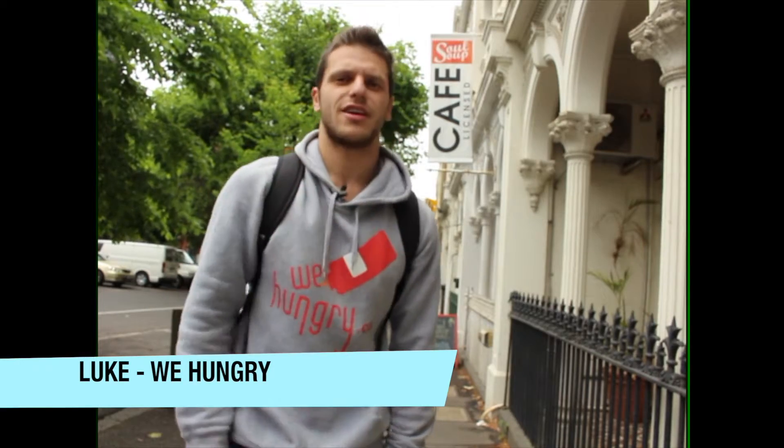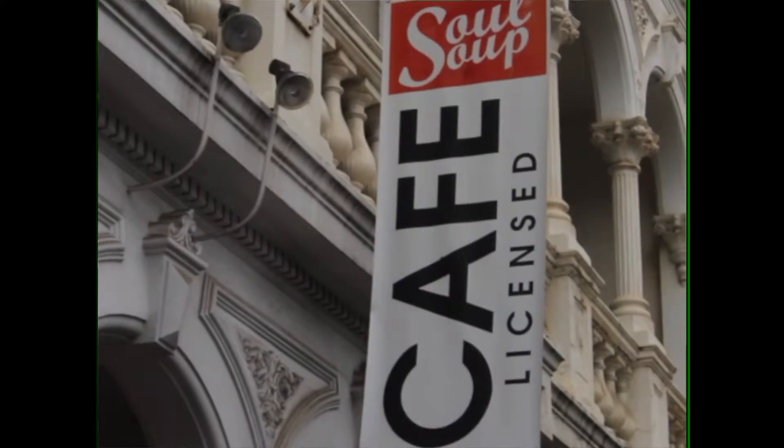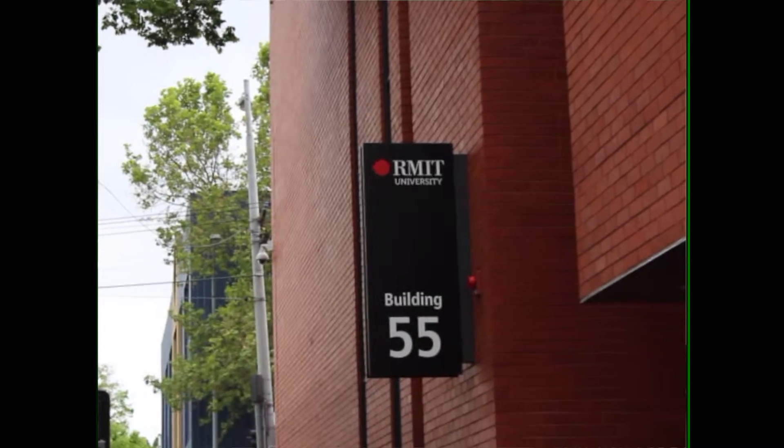What's up guys, today this is We Hungry and I'm at Salt Soup Cafe on Cardin Street in Carlton. I'm gonna go get myself what they say is an amazing feed around this area. It's right next to RMIT University, so if you study in the city at RMIT, this is gonna be perfect to come at your lunch break, or if you work in the city and you're anywhere near Carlton, even better — you can come here for a quick lunch break.